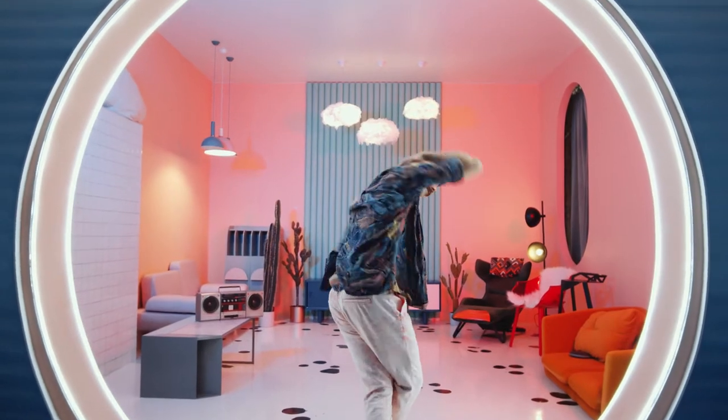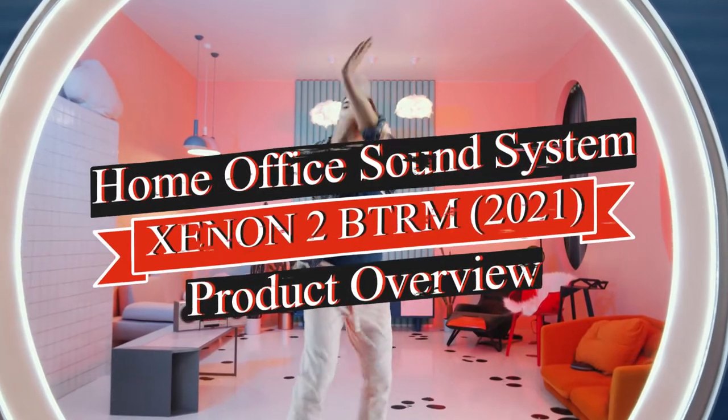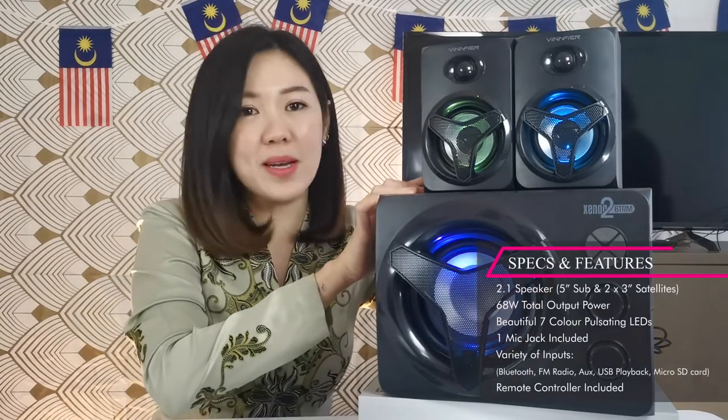Are you still working from home? Now we have an all-in-one device to make your home office a perfect one. Ladies and gentlemen, this is the Xenon 2 — your all-in-one home office device. The Xenon 2 is a 2.1 speaker. What is 2.1?